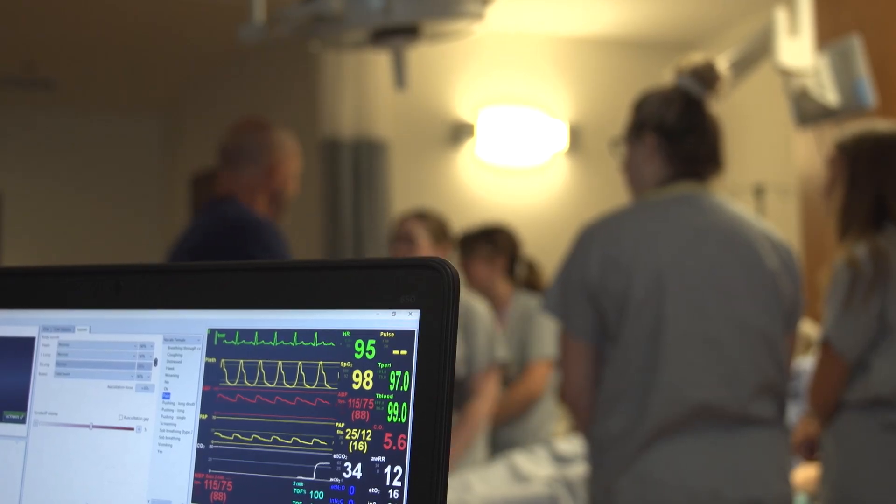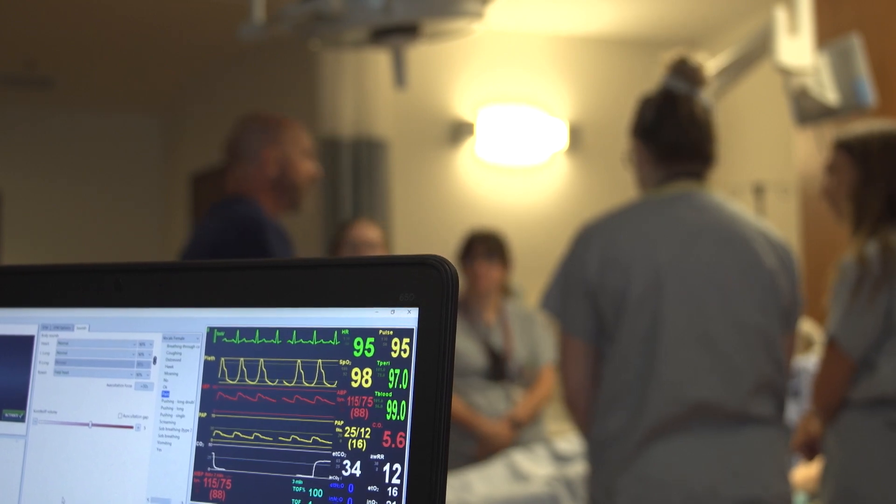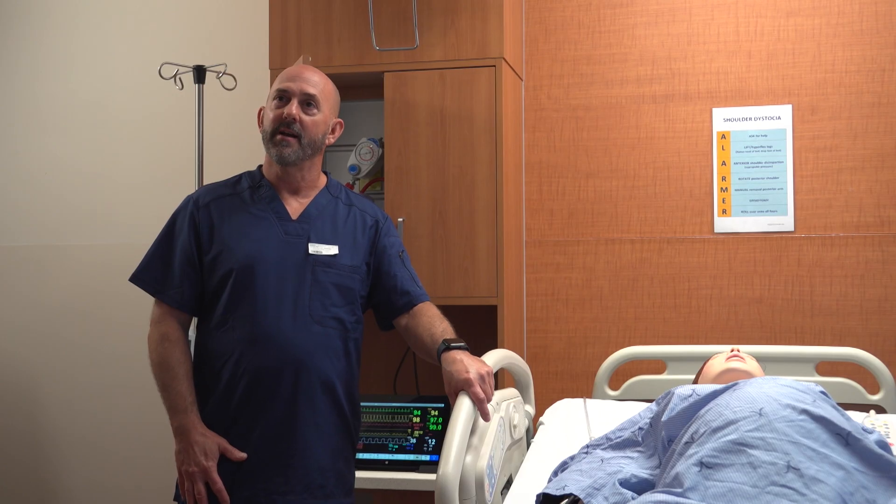Niagara Health has made the investment in the equipment. What we will do from here is support them in their journey of implementing simulation on a regular basis. We chose this hospital as a pilot because they have made an investment in their people. To us, that's a remarkable step towards improving patient safety, and that lines up perfectly with our mission at Laerdal of helping save lives. In Niagara, you're watching The Source.